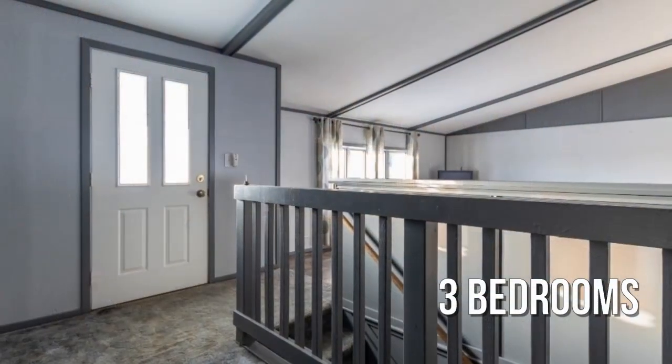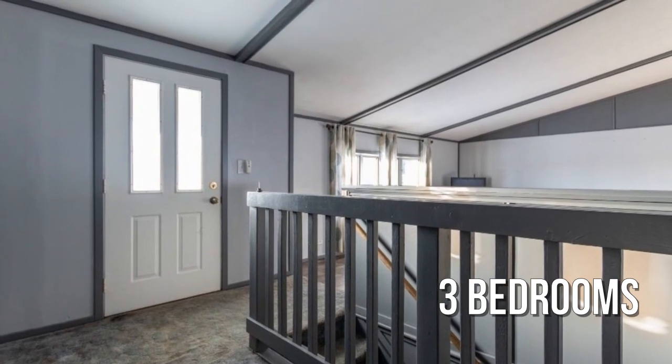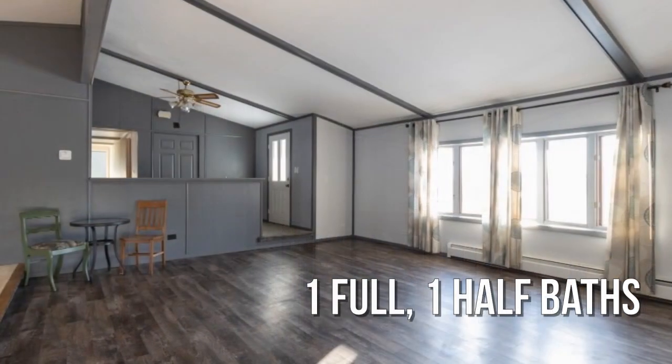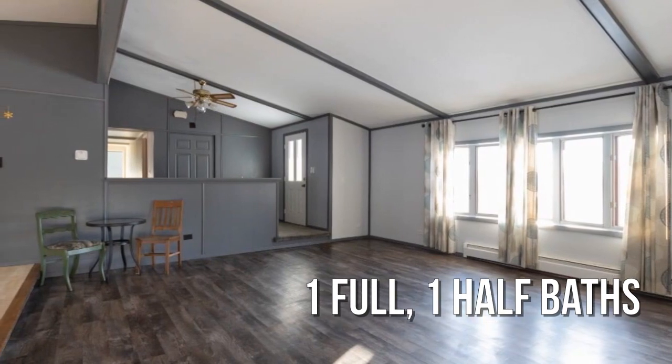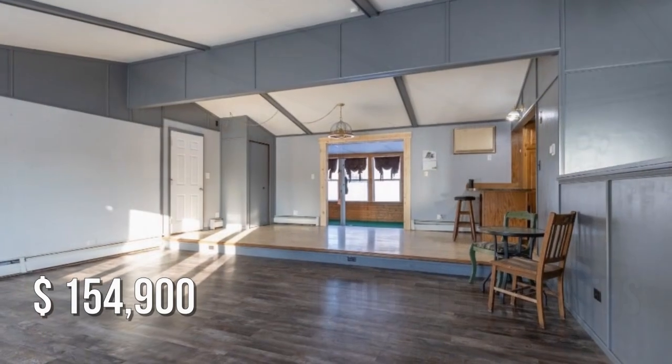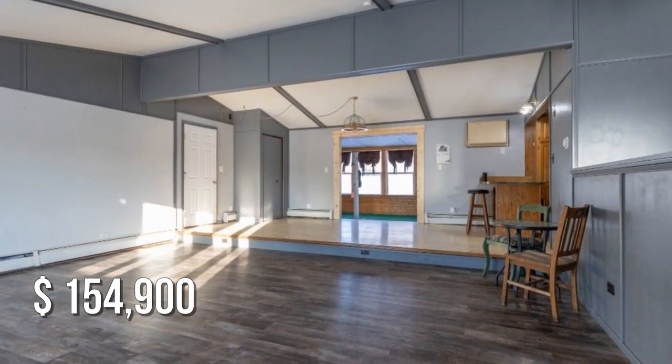Featuring three bedrooms, with one full and one half bathroom. This property is currently listed for under $160,000.